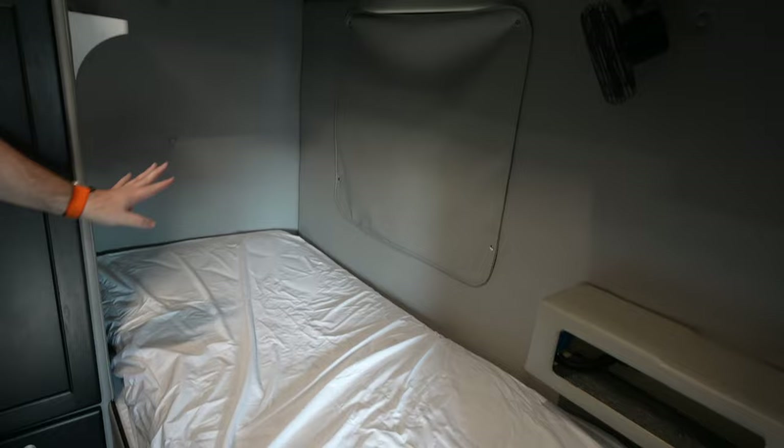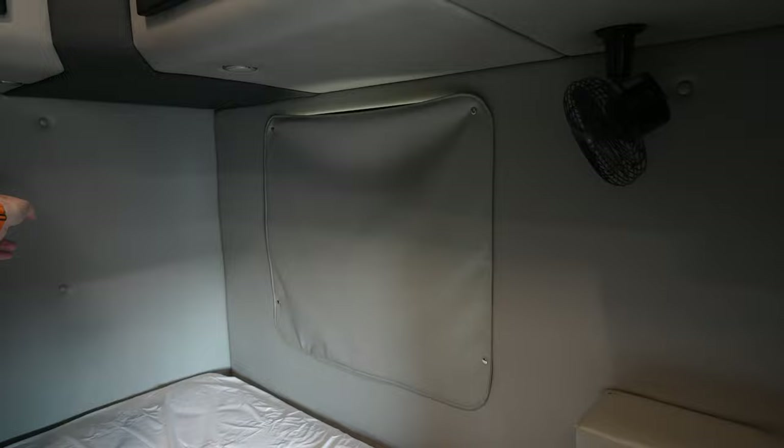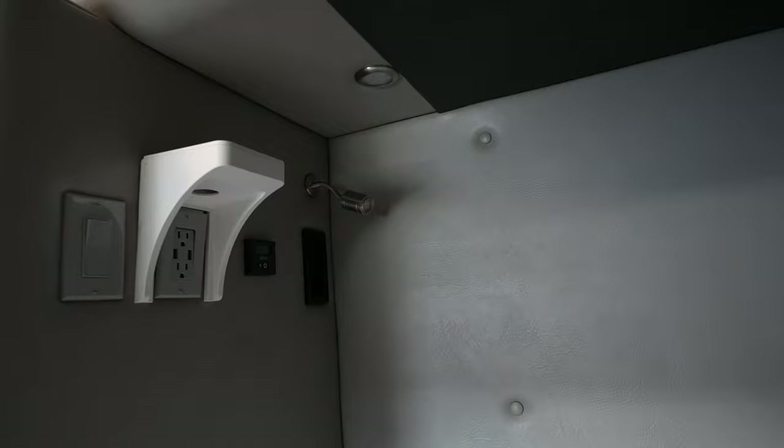And then you have the bed itself. On this particular setup, there is a little reading light back here in the corner. And then you also have the control for the S-bar heater.